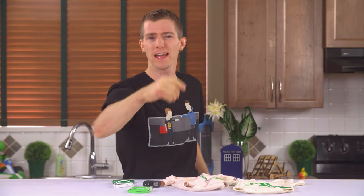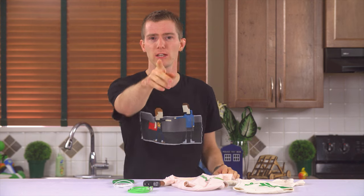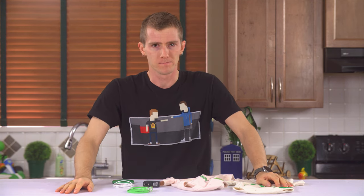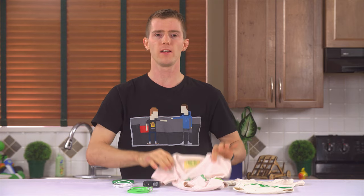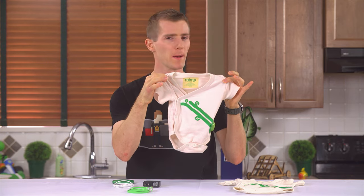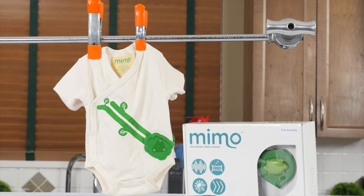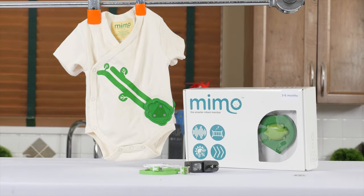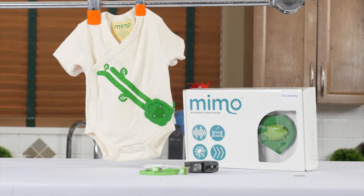Which, by the way, we'll be doing a head-to-head comparison of soon in gaming, so make sure you're subscribed for that. And then I clicked the checkout button. So here we go. Is the Rest Devices Mimo an amazing blend of technology and cuteness? Or is it another scam to steal copious amounts of money from casuals, just like fitness wearables? Let's find out, shall we?